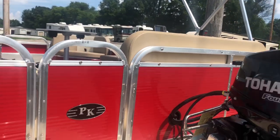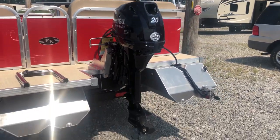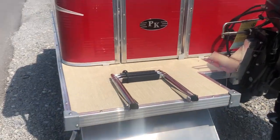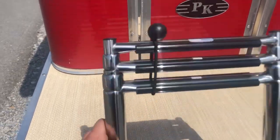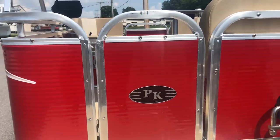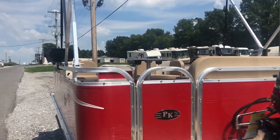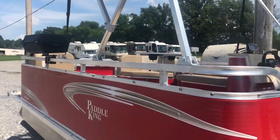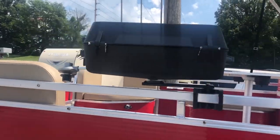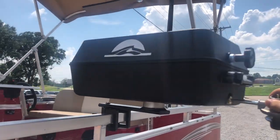He wanted the Tohatsu fuel injected four stroke 20 horse outboard motor. It has the rear flip down three step stainless steel ladder and rear access gate, which is standard on the floor plan number one. Also got the rail mount grill that swivels outwards — you can pretty well access it from anywhere you want on the boat.